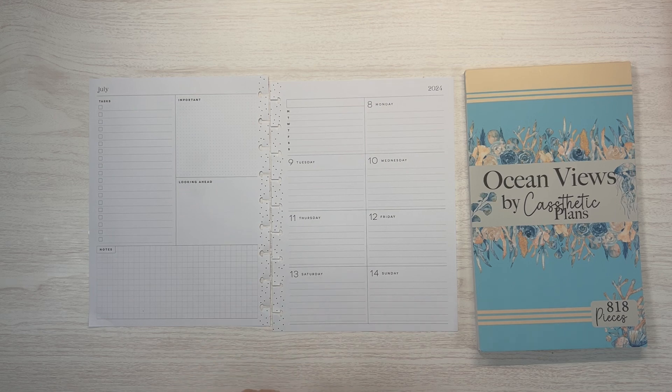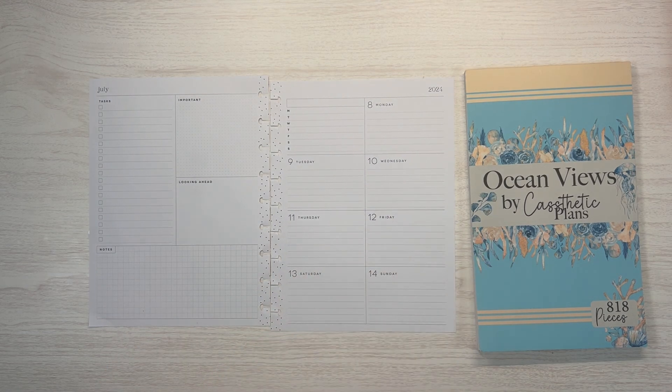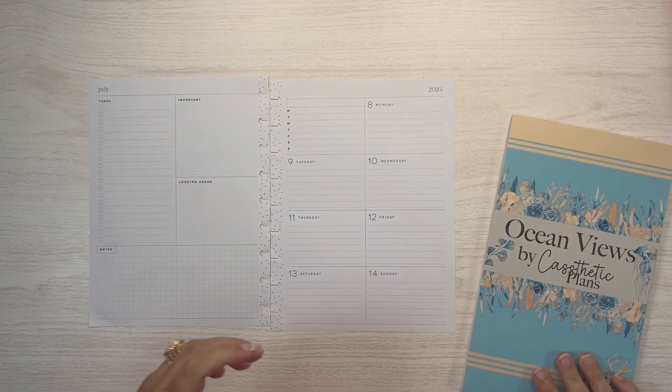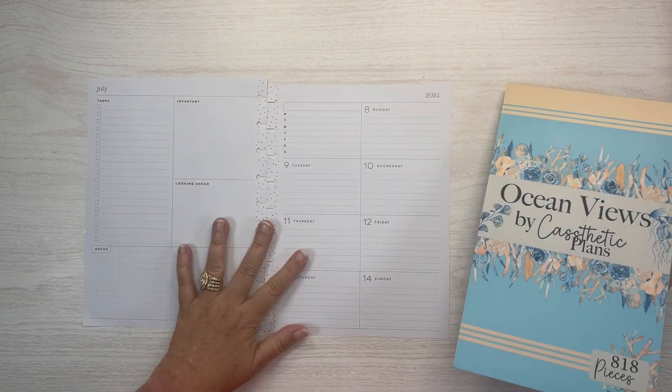I'm only organizing my planner and today I'm planning for the week of July 8th through 14th in my wellness planner, and I am using these Ocean Views by Casthetic Plans.